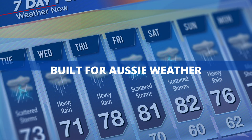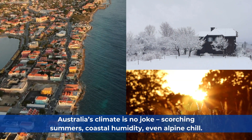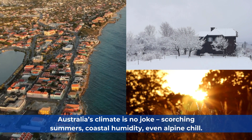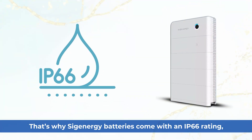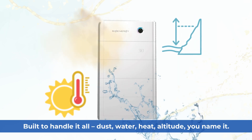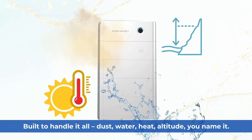Built for Aussie weather. Australia's climate is no joke — scorching summers, coastal humidity, even alpine chill. That's why SIG Energy batteries come with an IP66 rating, built to handle it all: dust, water, heat, altitude — you name it.